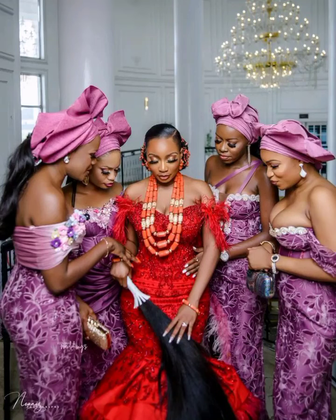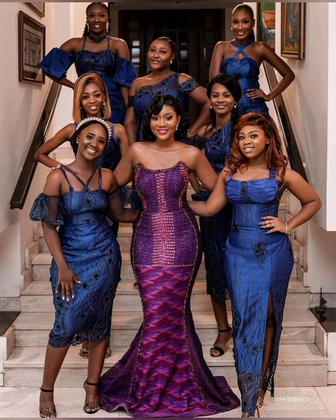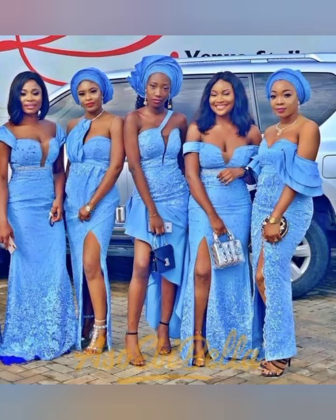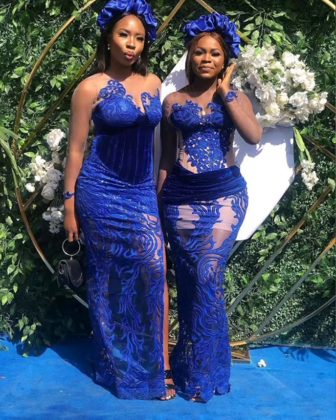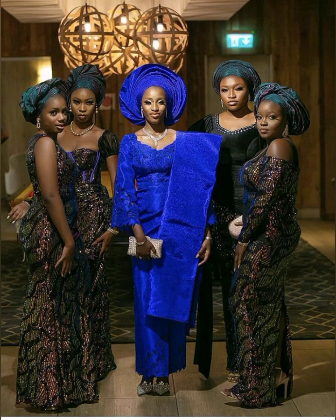Different ways you as the bride can style your ashwabee to look beautiful, stunning, charming, and breathtaking. You don't want a dull moment in your styles or fashions on that day of your wedding — on that day you are going to be showcasing your ashwabee. These are different ways to go about it.